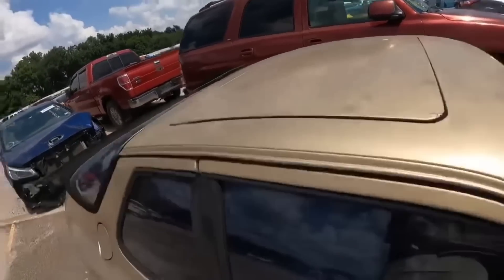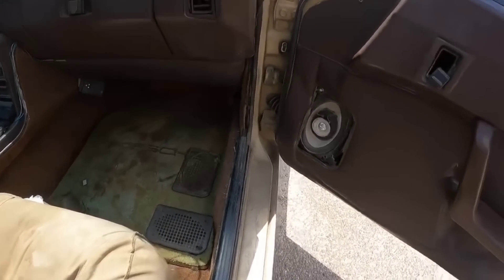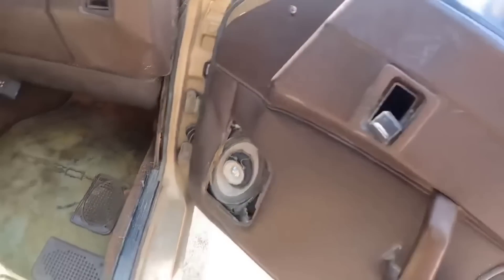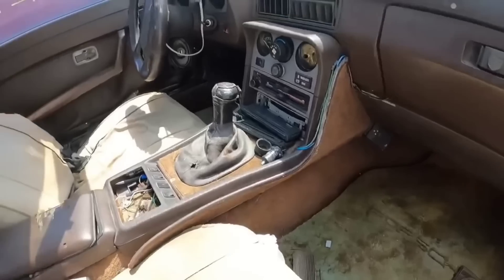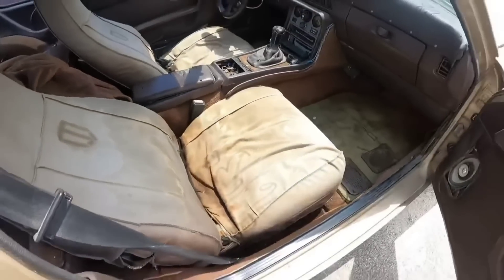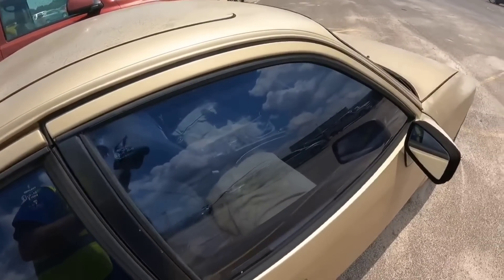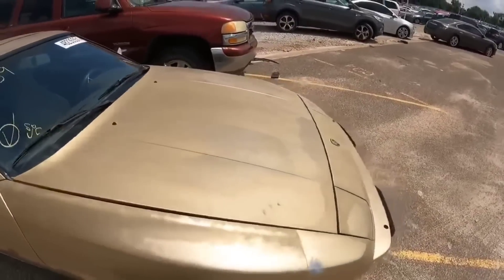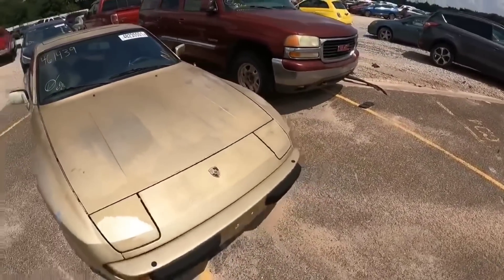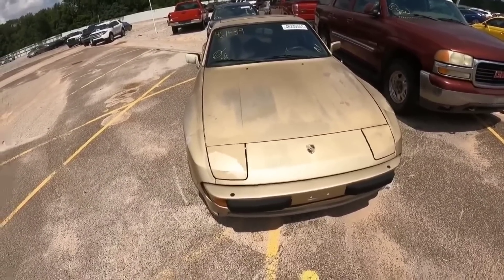Ouch — yeah, the interior and sunroof area are all ratted out. That's not good. Let me know what you guys think about this one in the comments. I know we're going pretty quick through some of these today, but it is what it is. Let's see if we can find something a little bit better.